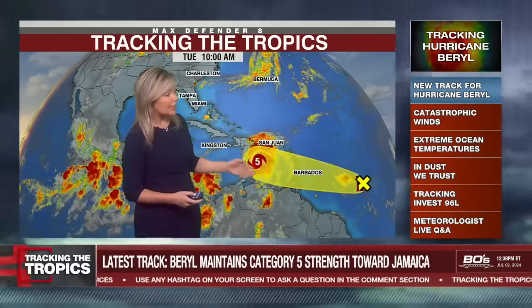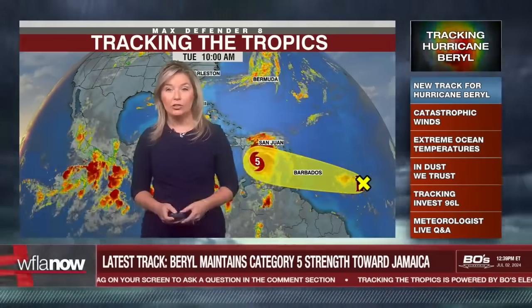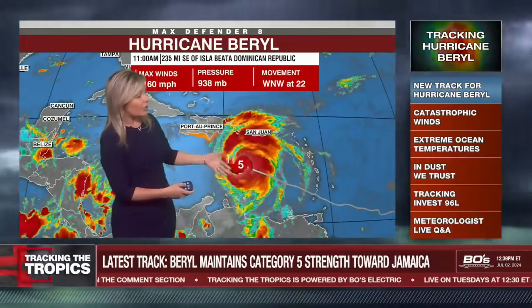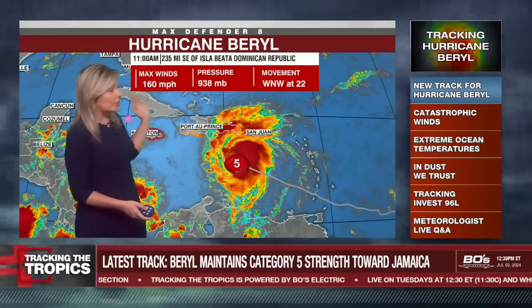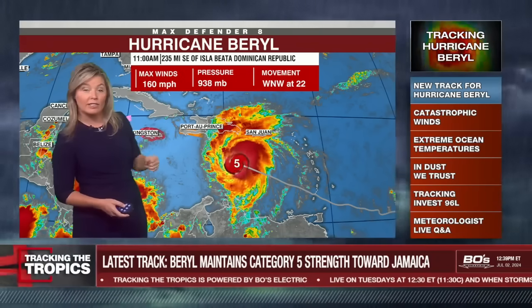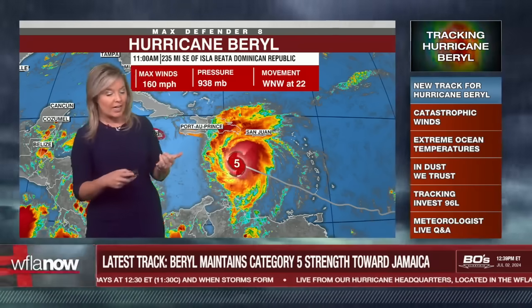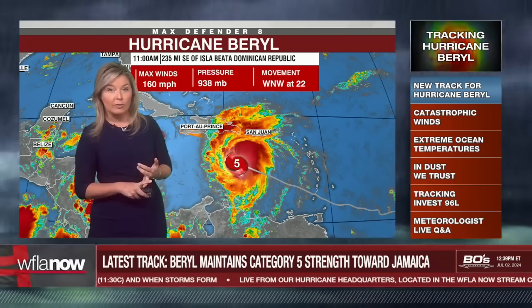It has cleared the windward islands. We're also monitoring the system behind it, which now has about a 30% chance to develop. The latest on Hurricane Beryl — this track came out at 11 o'clock. We're still seeing maximum sustained winds at 160 miles per hour, with minimum central pressure continuing to stay steadily low. What's fascinating is how fast it's moving — west-northwest at 22 miles per hour. With typical storms moving that fast, it's difficult for them to intensify or stay organized.